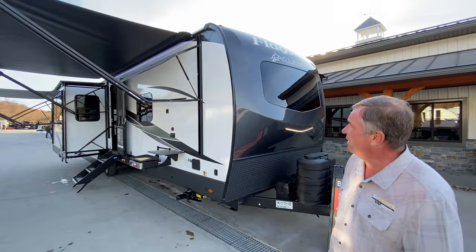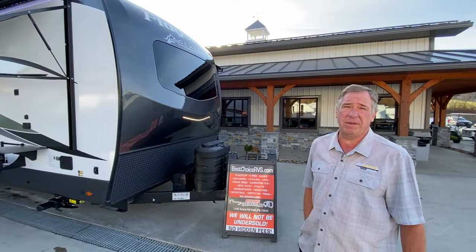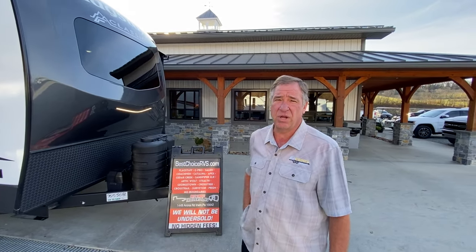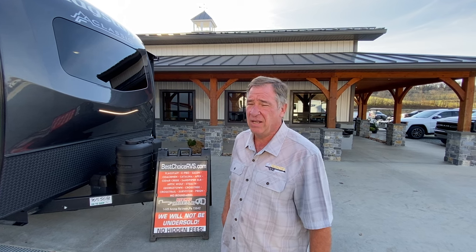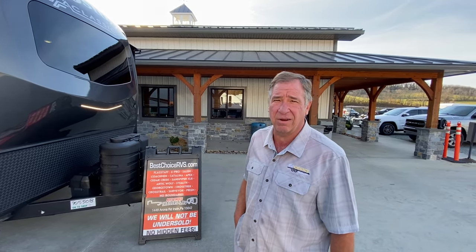Today we're looking at a 2024 Flagstaff Classic. It's a very high-end premium brand of campers. We're going to go over a lot of major features today. This is one of the larger ones — it's an 832IKRL model.